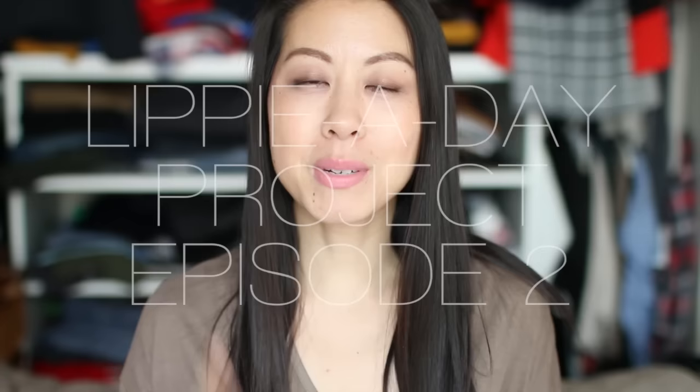Hi everyone! I am here today with episode number two of my lippy-a-day project. I have to admit that as I was going through the footage for my first video, I was thinking to myself, is anyone really going to like this because it seems so monotonous and so tedious to just be clip after clip of me putting on lipsticks. But you guys sat through it and you gave me such great feedback that I'm really excited to continue on with it and to improve this series as well.